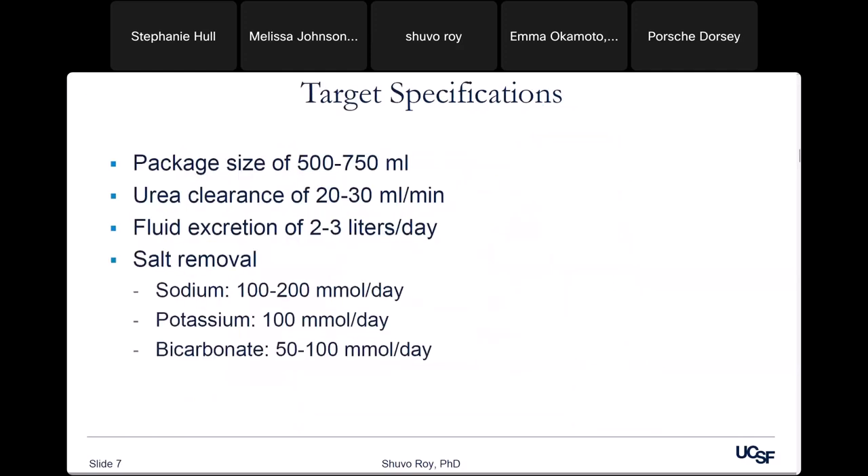After talking to patients, nephrologists, transplant surgeons, vascular surgeons, and care providers, key insights emerged. An implanted device provides total mobility without external connection risks of infection or mechanical failure. Size must be as small as possible while providing enough function — the upper bound is about 500 to 750 milliliters, roughly two cups, which transplant surgeons said was reasonable for implantation. As technology improves, that could get smaller.